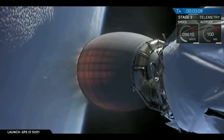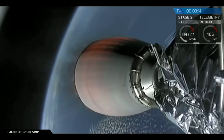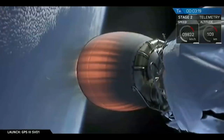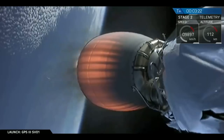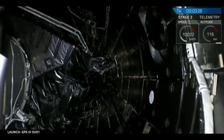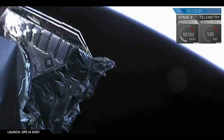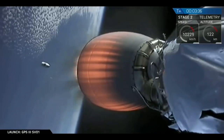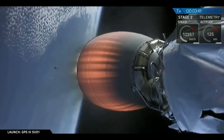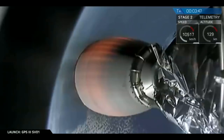Our next immediate milestone is fairing deployment. We're going to expose the GPS-3 satellite to the vacuum of space at plus three minutes and 21 seconds. Fairing separation confirmed. There you see the two fairing halves have separated and fallen away from the vehicle, exposing the GPS satellite to space. You can also see one of the fairing halves falling back into the atmosphere in the camera view right there. Everything is running nominally from the second stage to our payload.